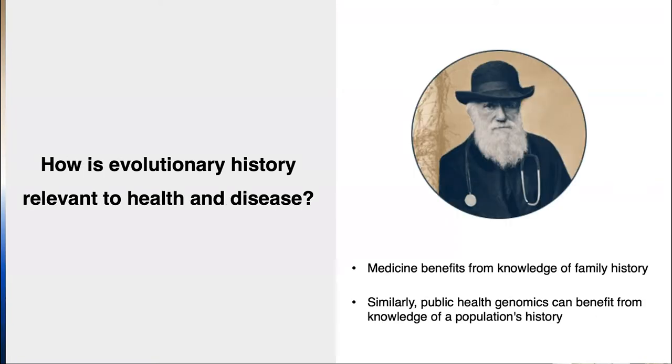You might wonder how evolutionary history is relevant to health and disease. When you visit your family doctor, they ask about your family history — that gives the physician more information. On a larger scale, the same applies to public health genomics: knowing a population's history can be informative. For example, with sickle cell anemia, knowing someone is of recent African descent is relevant because that trait evolved as a response to malaria pressure, and knowing that can actually benefit clinical understanding.